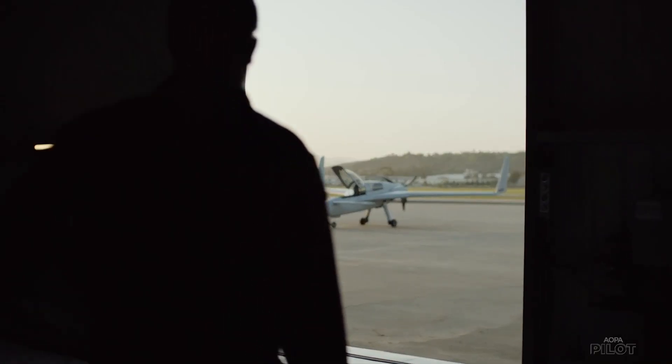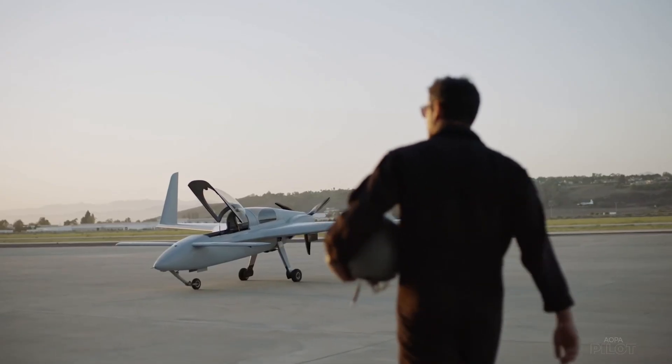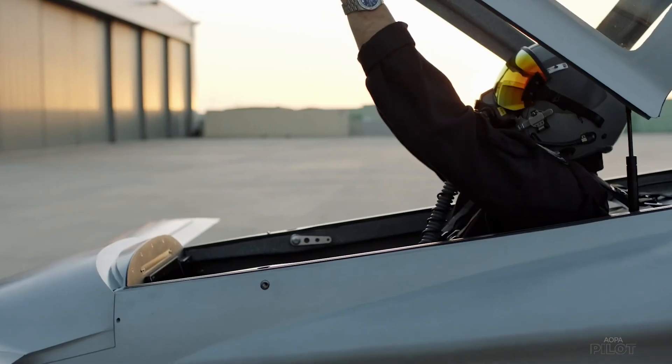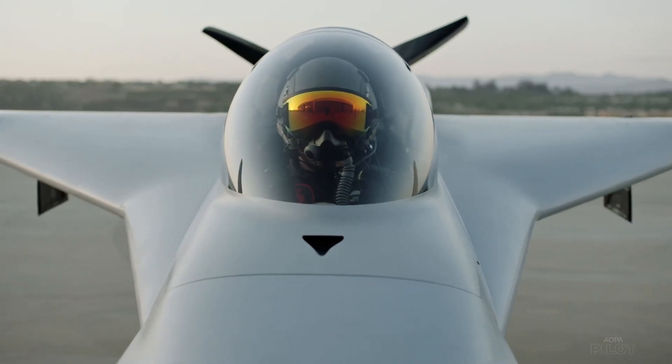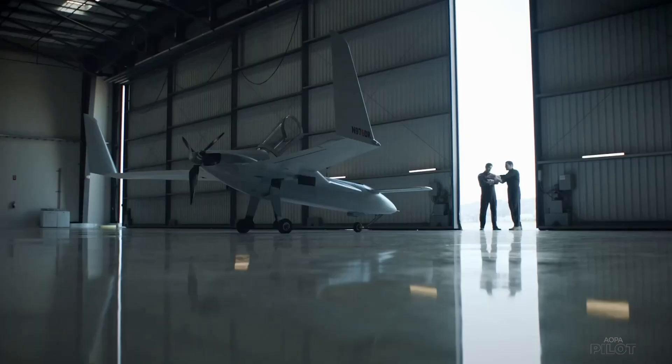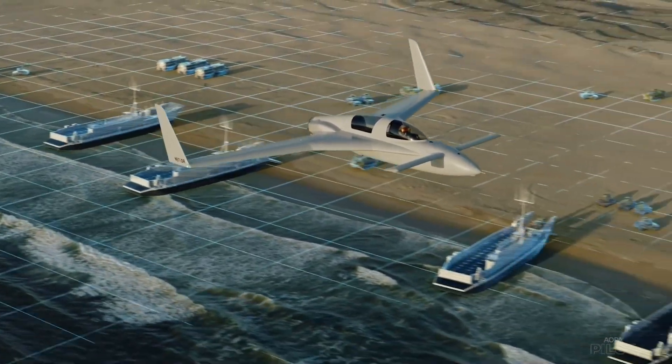The technology runs on a fairly basic computer and can be projected on many different types of devices, not just expensive and heavy military helmets with visors. The company is currently focused on fulfilling its military contracts but will eventually seek civilian opportunities. Tom Haines, AOPA Pilot.